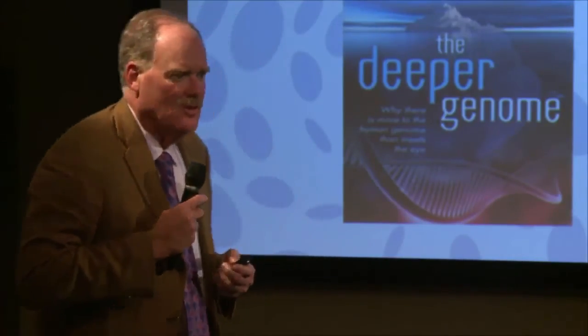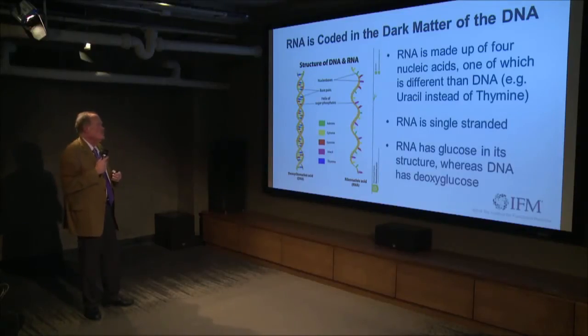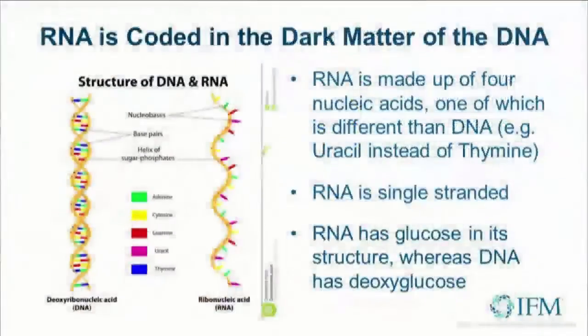So your non-coding RNA has a big role to play in your epigenomic messaging and patterning over experiences. The RNA is single-stranded, it has ribose versus deoxyribose, and therefore it also has uracil versus thymine. So there's a nucleic acid change.